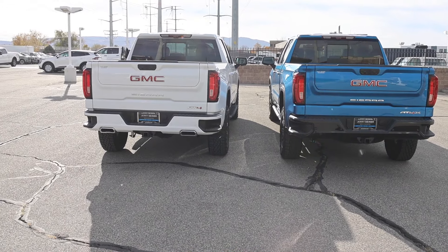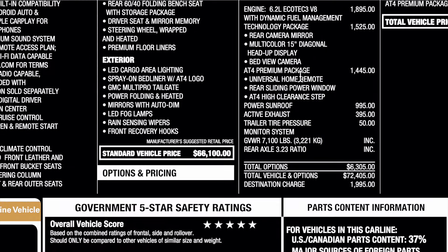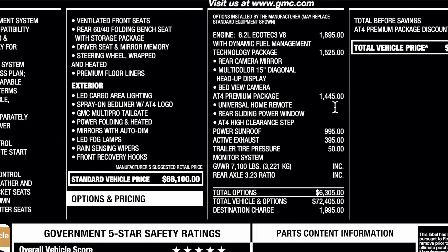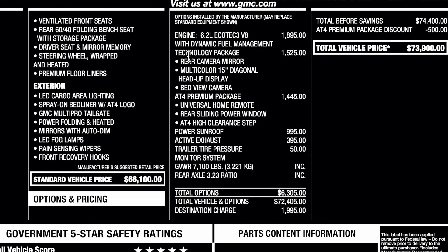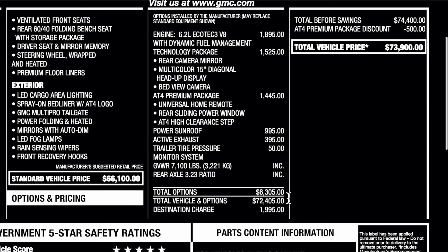Let's go ahead and look at the window sticker so you guys can see what is optional and standard on these builds. Here's the window sticker for the AT4 — they both have the availability to get the 6.2-liter V8, and the AT4X does come with the diesel for this model year. Be sure to look at some of the standard equipment on this truck. Base price is $66,100, and here's a few things that were optioned on this build. The tech package is $1,525, and the AT4 premium package gives you a few more things, with a total price including destination at $1,995.